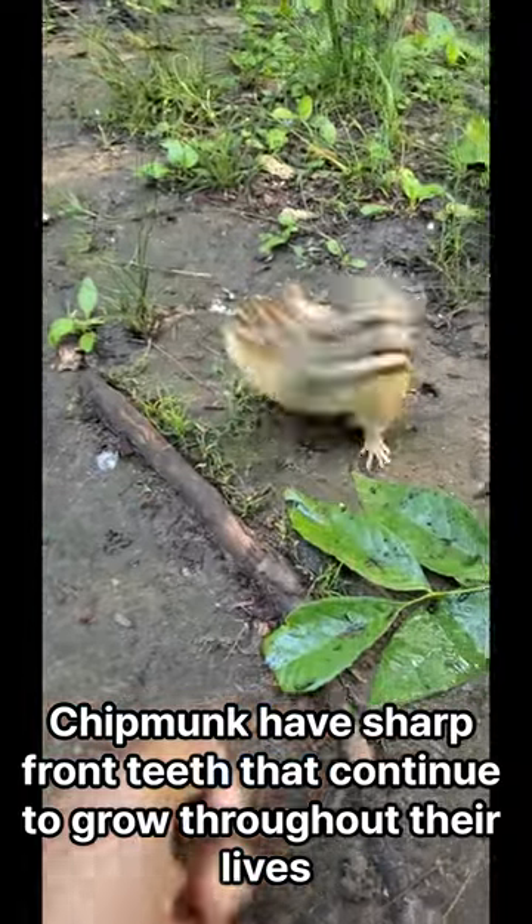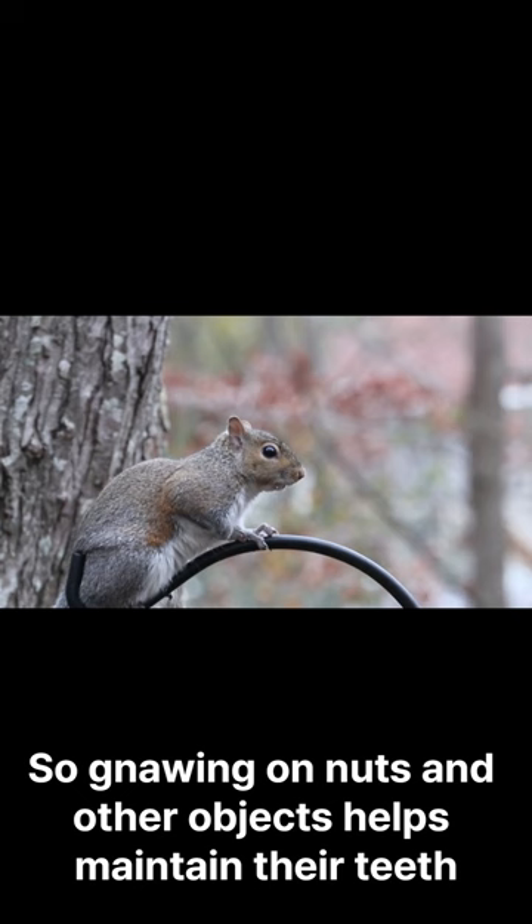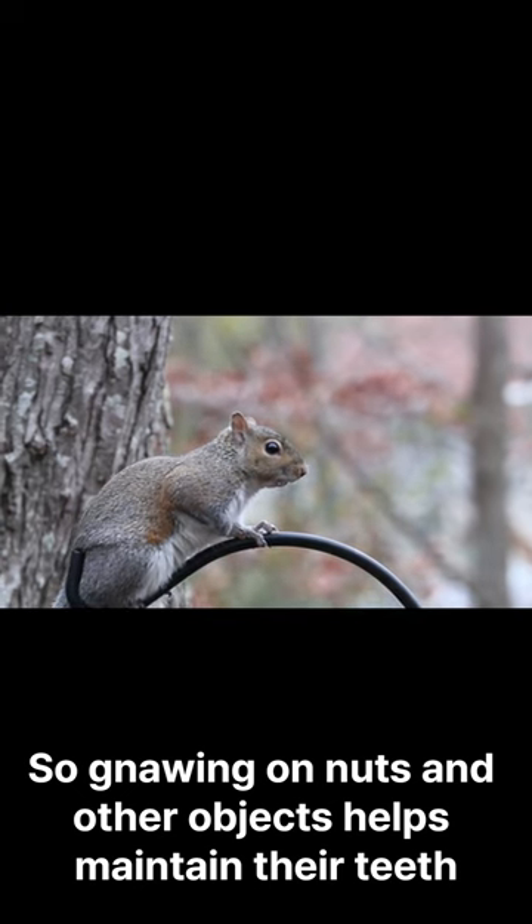Chipmunks have sharp front teeth that continue to grow throughout their lives, so gnawing on nuts and other objects helps maintain their teeth.